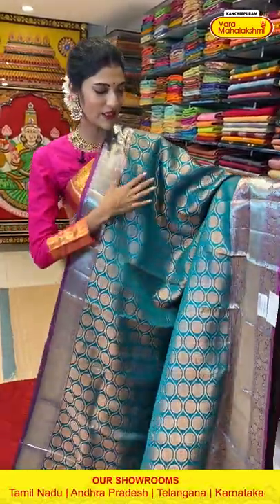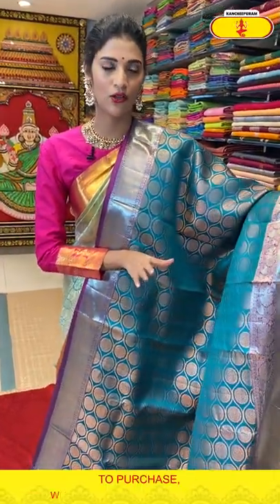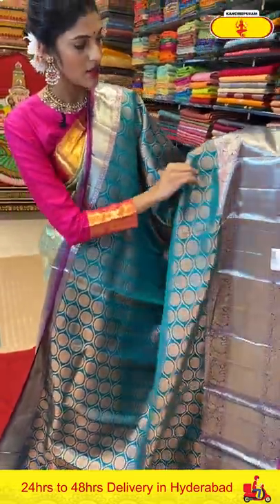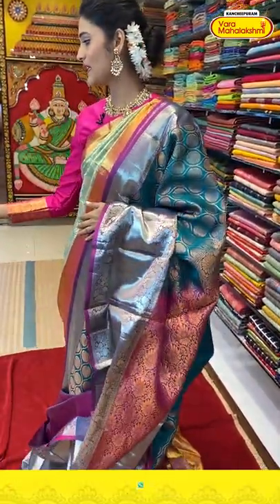I can see this material is very comfortable. Kanchi Pattu means people will think it's not very comfortable, but no — whatever sarees I'm showing in today's live session are very comfortable and easy to carry, trust me. Now let's take a look at this saree in peacock green color. All over the body we have florals in circles pattern, and the border has cross lines, florals and paisleys. The pallu has brocade work with a lovely contrasting blouse.